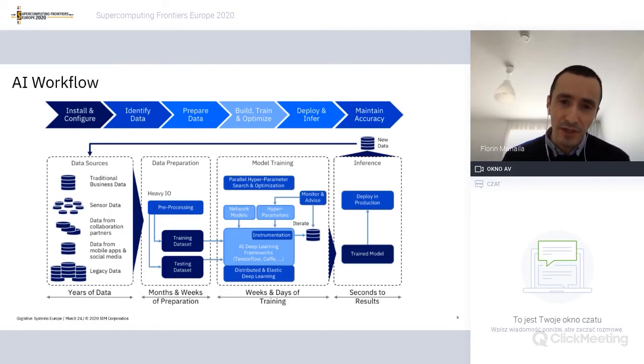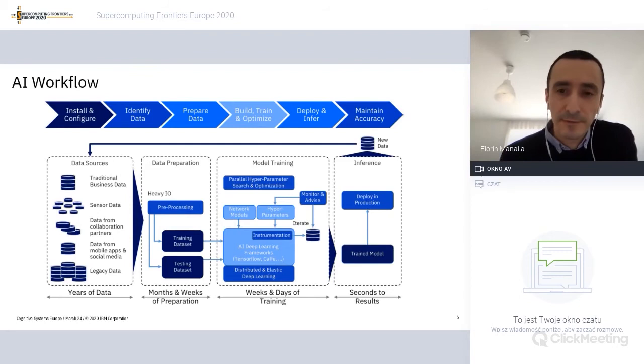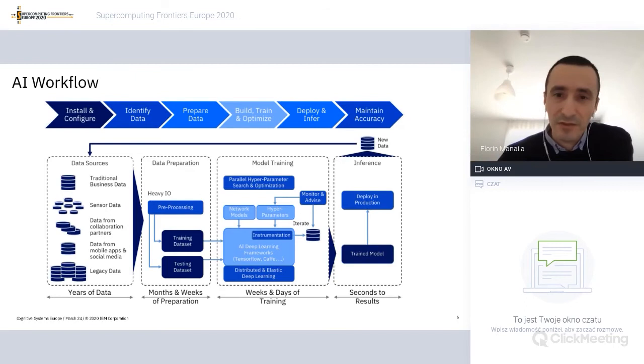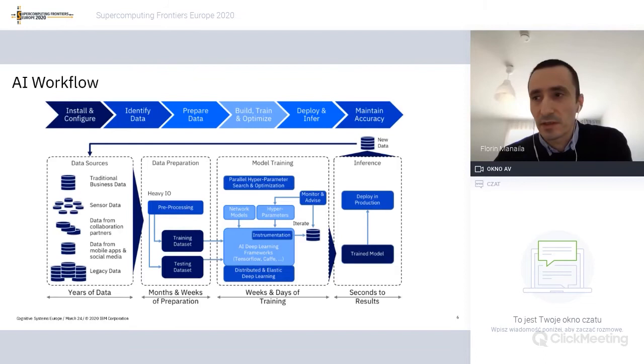Once you've finished training and found the best hyperparameters, you have a trained model you want to put into inference and consume. The challenge is that inference is online — a service that runs continuously — while most HPC systems are oriented toward batch processes. A key question is how we can incorporate the inference process in a simple manner, expose APIs that are easy to integrate within existing HPC applications.